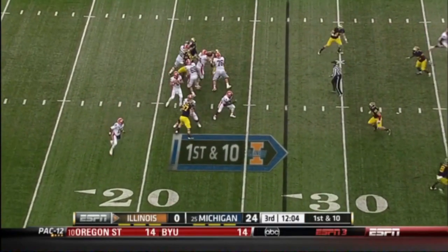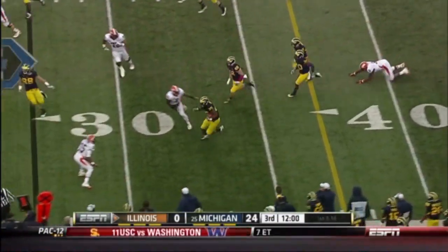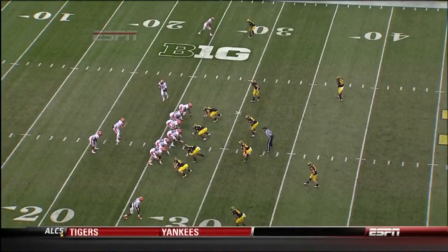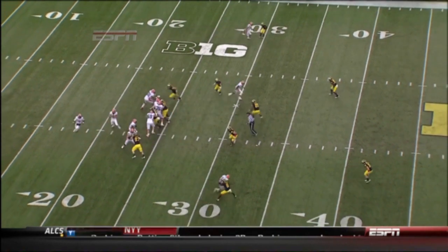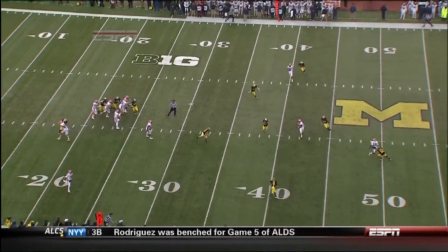Riley O'Toole off a play-action fake, floats one up the seam and it's intercepted. Kenny Demons has the pick and Michigan is back in business. Watch him drop back into coverage — he reads Riley O'Toole's eyes, once he drops back he's just looking at the quarterback, sees the ball coming all the way, reaches out, makes a nice grab.